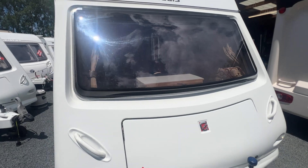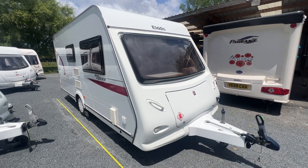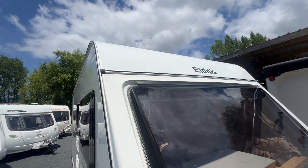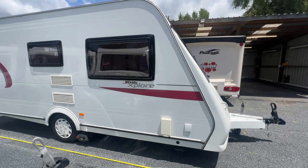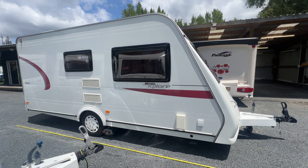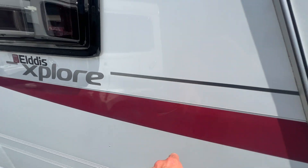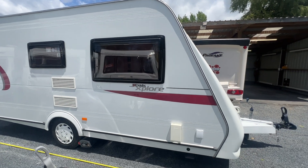There's a big front window that doesn't have any pillars to block your view. There is a small stone chip up here and maybe a couple of wee stone chips, but all in all it's in lovely order. Coming around to this side, the plastics are in lovely order, the windows are in good condition, and the paintwork is shiny. There's a little bit of sun fading on the red, and there are some very minor scuffs and pin dents here and there — nothing of note.